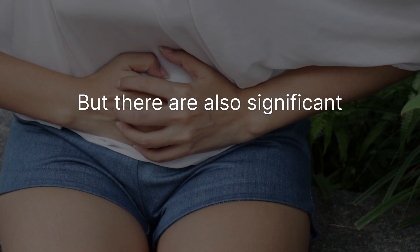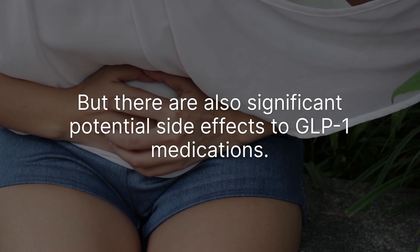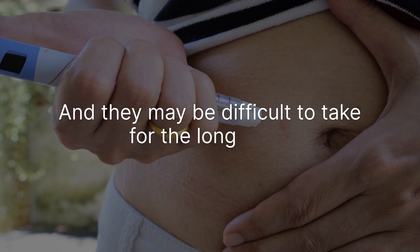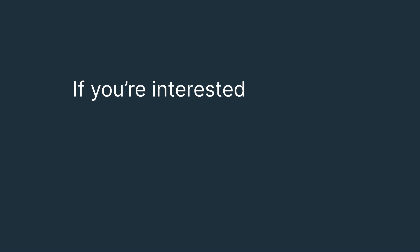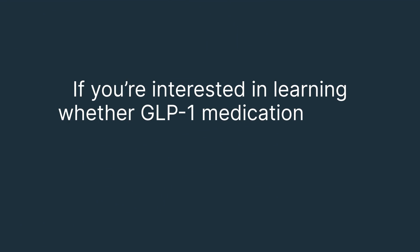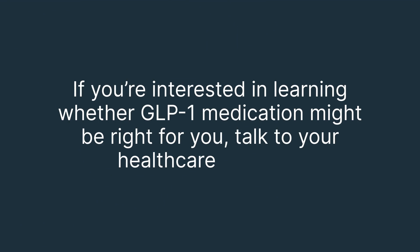But there are also significant potential side effects to GLP-1 medications, and they may be difficult to take for the long term. Another challenge is that these medications can be expensive. If you're interested in learning whether GLP-1 medication might be right for you, talk to your healthcare provider.